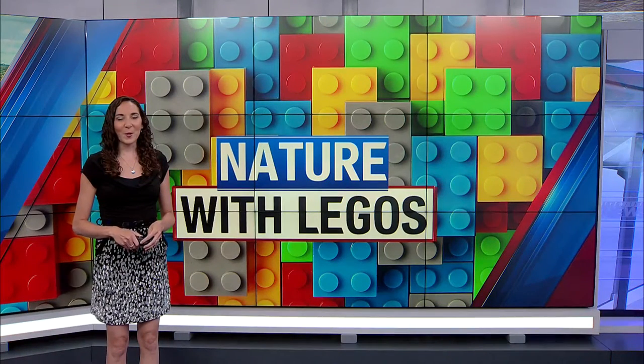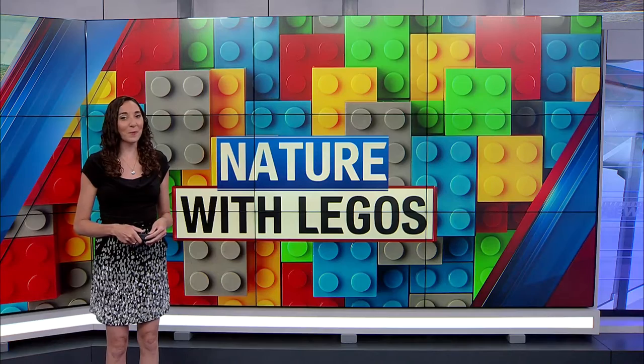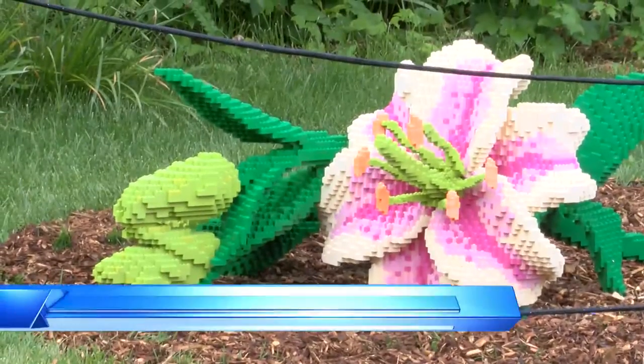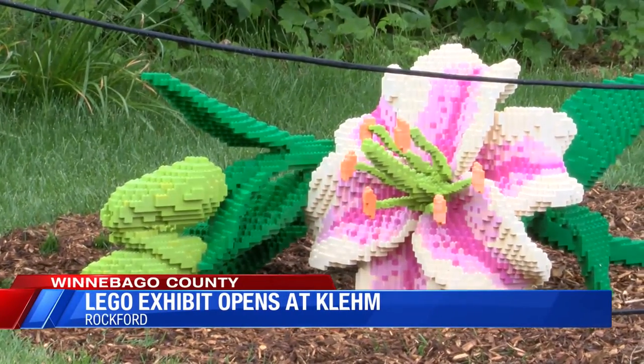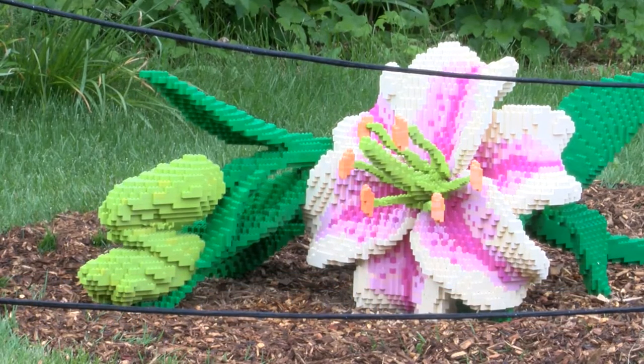Clem Arboretum is known as Rockford's Living Museum, but right now we can see some beautiful flowers and wildlife made of kids' toys. This exhibit opened today. Artist Sean Kenney uses Legos to explore mankind's relationship with nature. The intricate displays bring to light the importance of conservation.